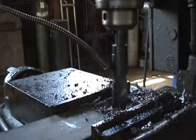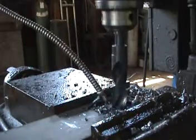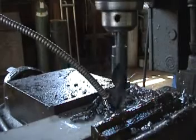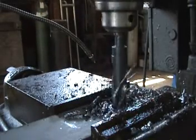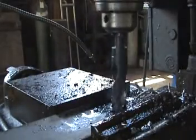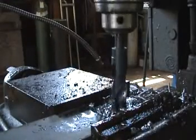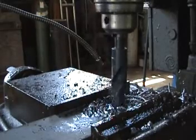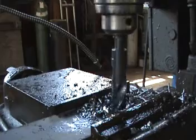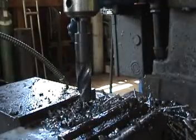It's really cool. It's about as exciting as drilling a hole in steel can get. Voila!